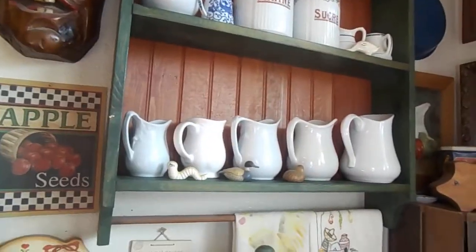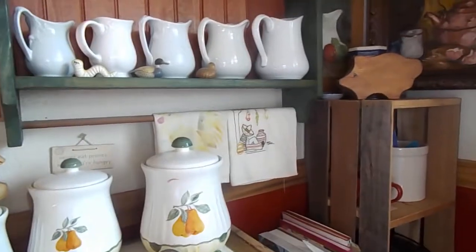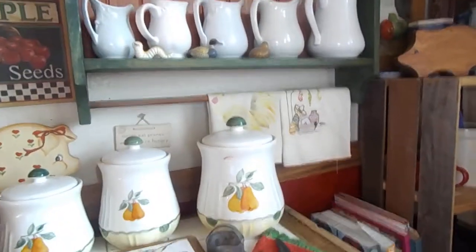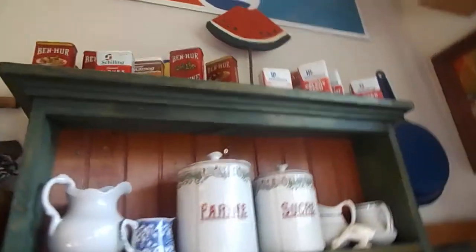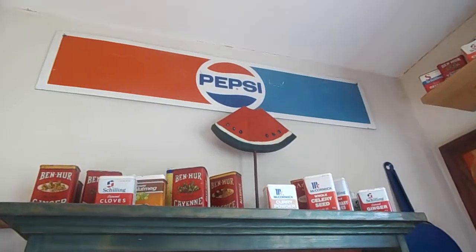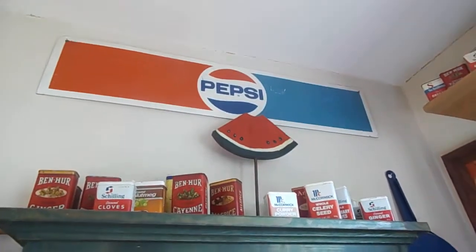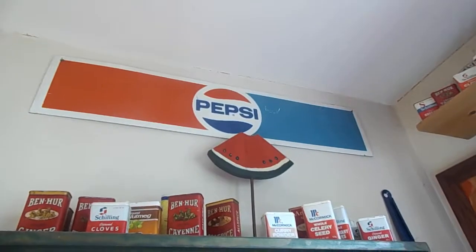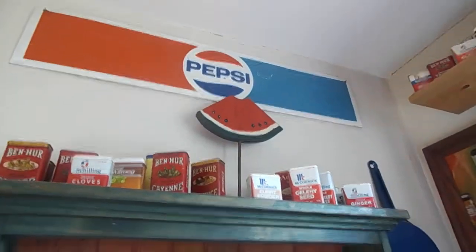Good morning girls! I thought I would show you the other side of our breakfast nook area. Starting up at the top, there's the little Pepsi sign we got in Idaho when I had my bed and breakfast. I just love the sign, and even though we don't drink Pepsi, I like it.